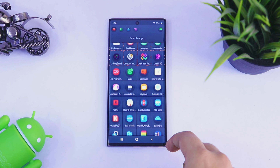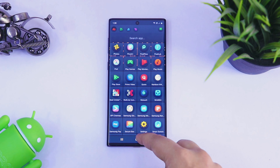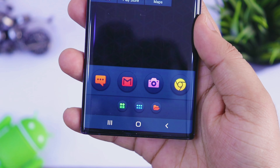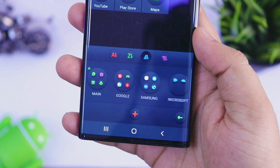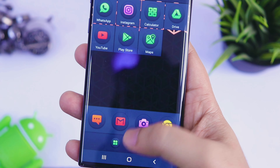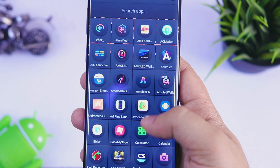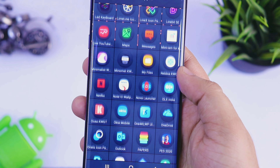Apart from the design, you also get these vibrant icons which match perfectly with the entire setup. If you want, you can change the icon pack, you can change the theme, and there is also a dedicated dark mode inside this launcher. You can also add different categories for all your applications. So overall, if you are looking for a very new and smooth launcher then you should try this one out. Links are in the description.